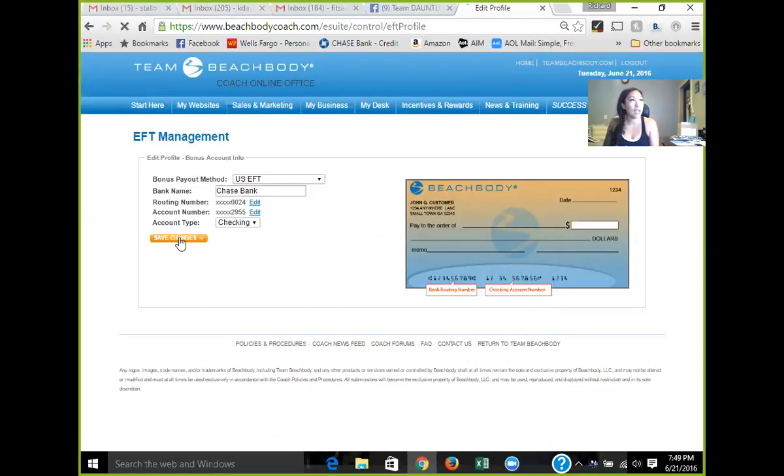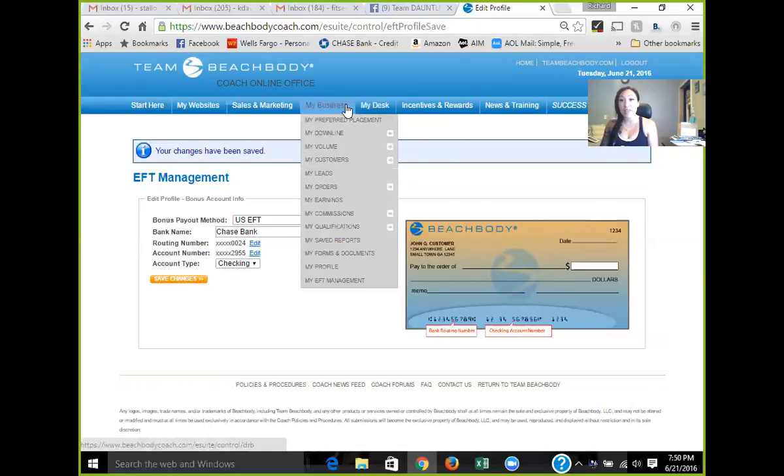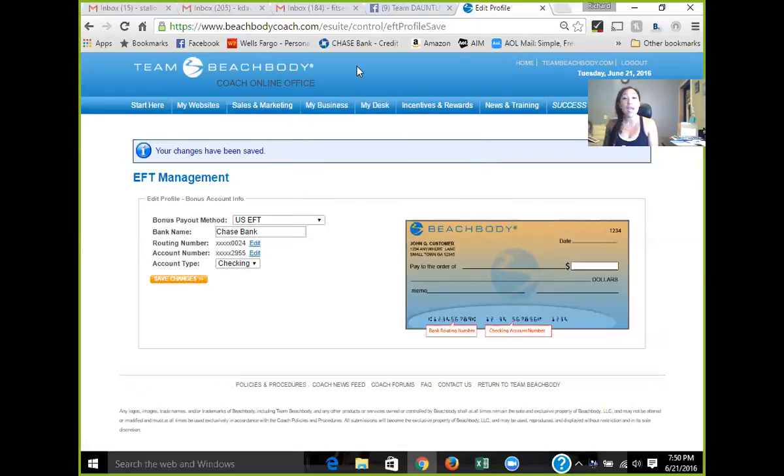Save it and you're done — super simple. We all should know our checking account number, and if you don't know your routing number, that's okay — just look it up. So those are really the three things I wanted to show you: how to log into the Coach Online Office, how to customize your websites, and how to set up your automatic direct deposit. The rest I'll share in a different video. Play around with the back office, check out the great info available, and comment below on a topic you'd like to learn more about.